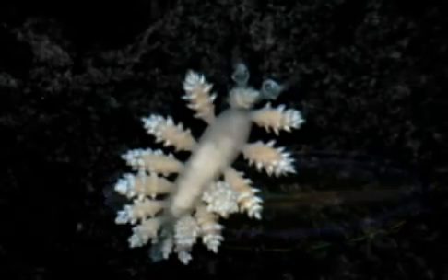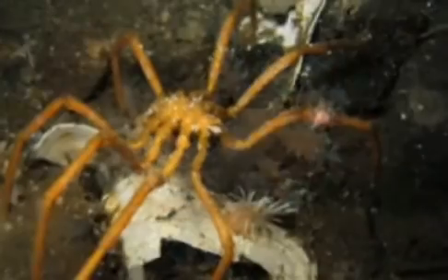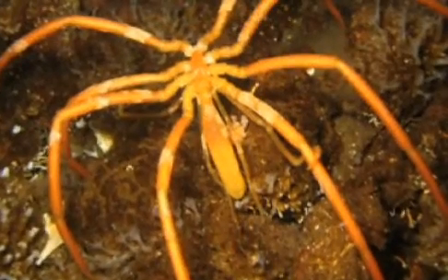Some of the really unique things that we got to see down there — one of them are these enormous sea spiders, which get to be the size of dinner plates down there. And they're bright orange, these enormous eight-legged things that just sort of wander around the bottom. That was an amazing thing to see.